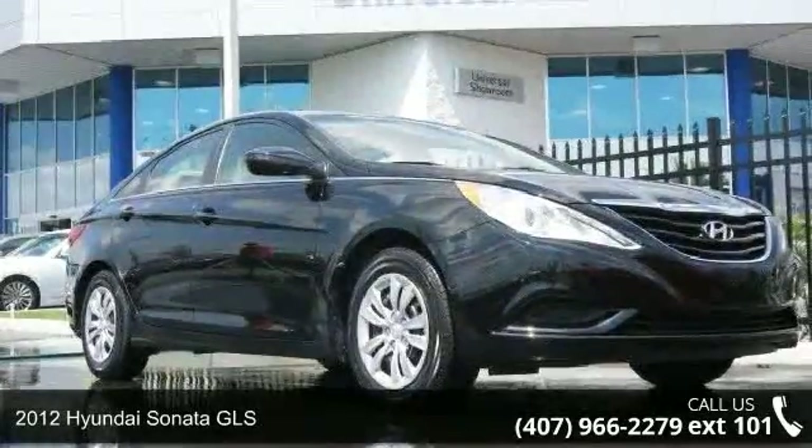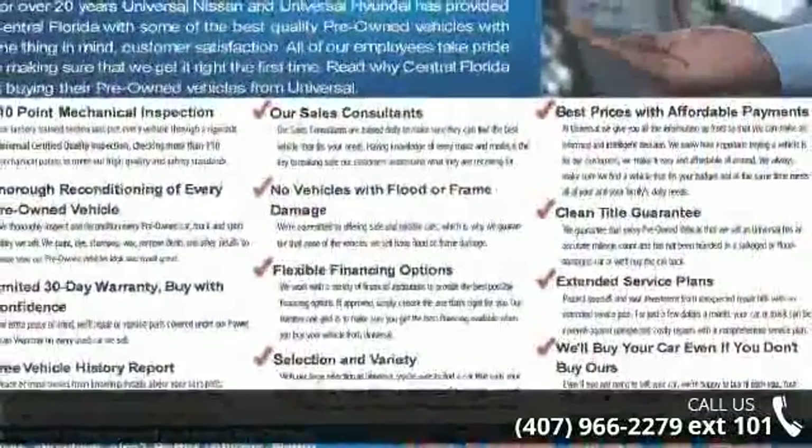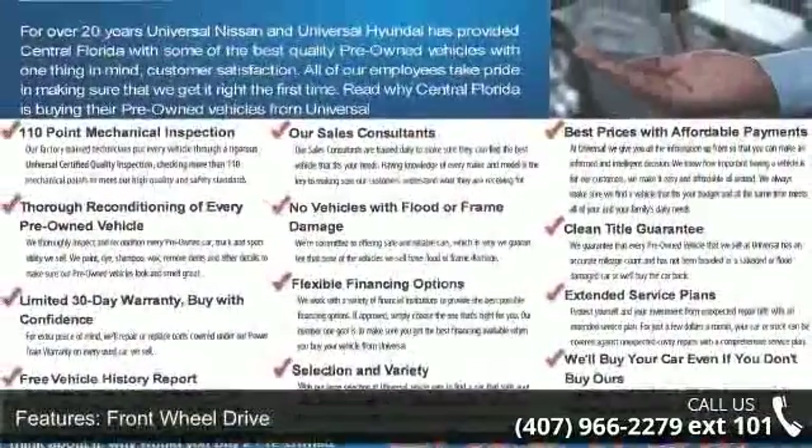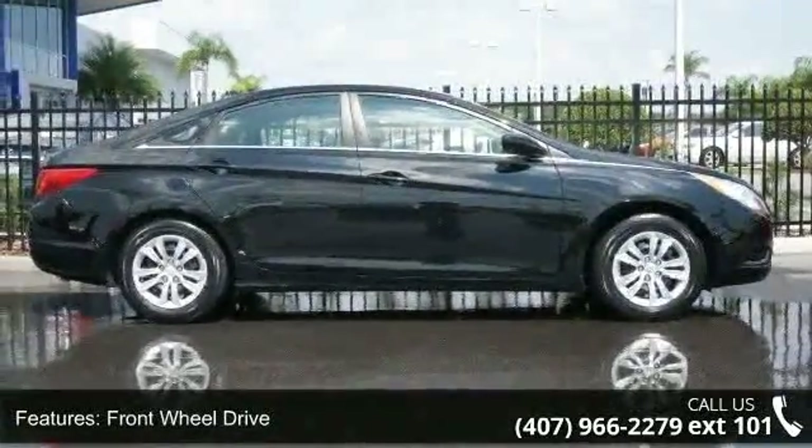Arrive in style with this 2012 Hyundai Sonata GLS. This may be the set of wheels you've been looking for. This vehicle comes with a reliable 4-cylinder engine, connected to a smooth shifting automatic transmission.